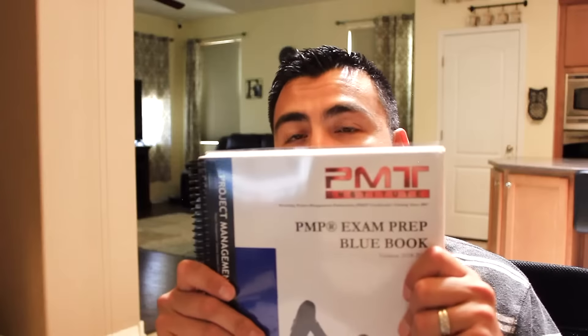Some of the things that PMTI has done includes giving you an exam prep blue book, instrumental in helping you understand PMI's methodology and 47 processes to project management. In addition, their great book explains all the inputs, tools and techniques and outputs so that you can be a successful project manager.